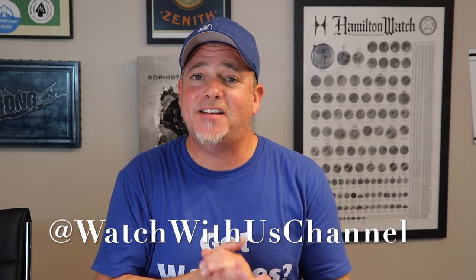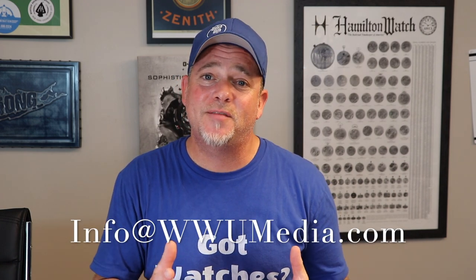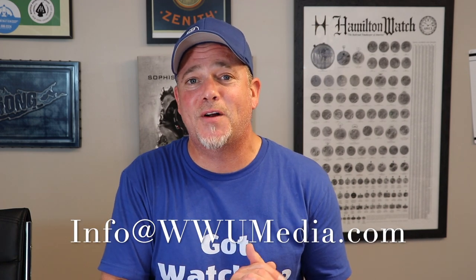I hope you guys enjoyed this quick video on some cool watches you don't often get to see. Make sure you subscribe to this channel, and hit the bell button so you'll be alerted when a new video is published. Don't forget to follow our Instagram page, run by our very own Ricardo Simi, at Watch With Us Channel. Any comments, questions, or additional information on these pieces would be more than welcome. Let us know what rare Seikos you have in your collection — send us some photos and we'll feature them on Instagram.